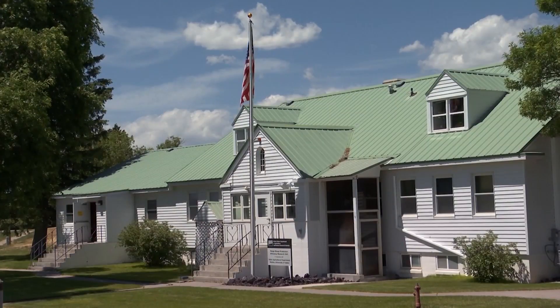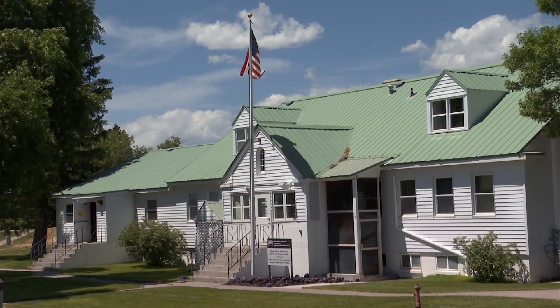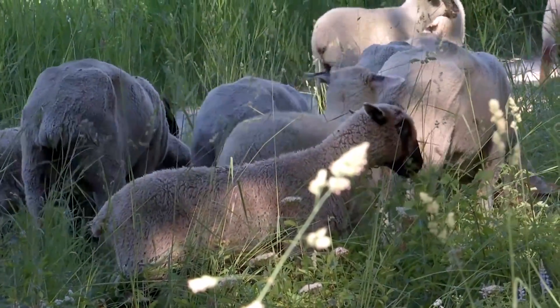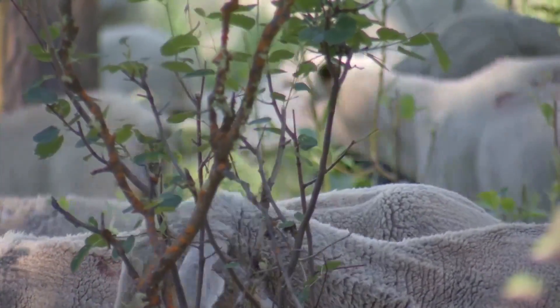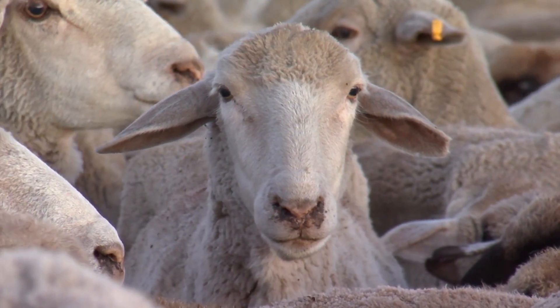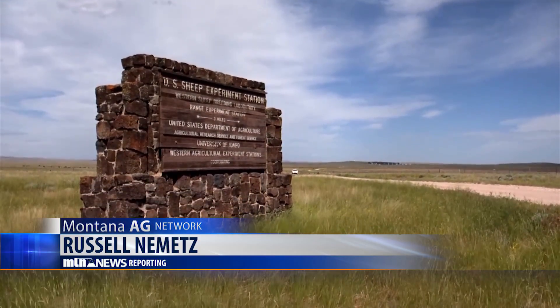For over a century now, the U.S. Sheep Experiment Station has led the way in research for the sheep industry. With the support of producers like the Sidaways, Congress, and the American Sheep Industry Association, sheep producers nationwide can rely on this facility for continued research on genetics and sheep care for another 100 years. Near Dubois, Idaho, Russell Nimitz, MTN News.